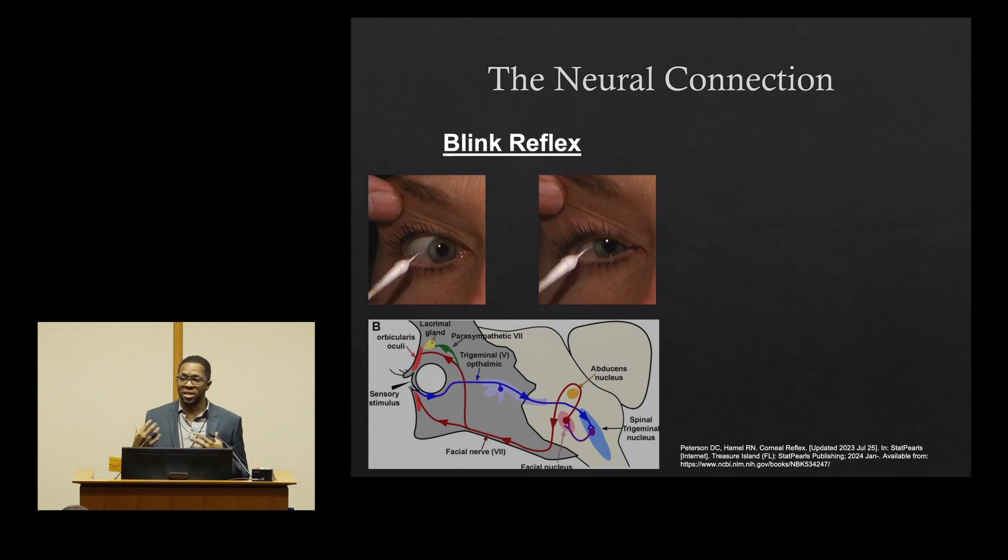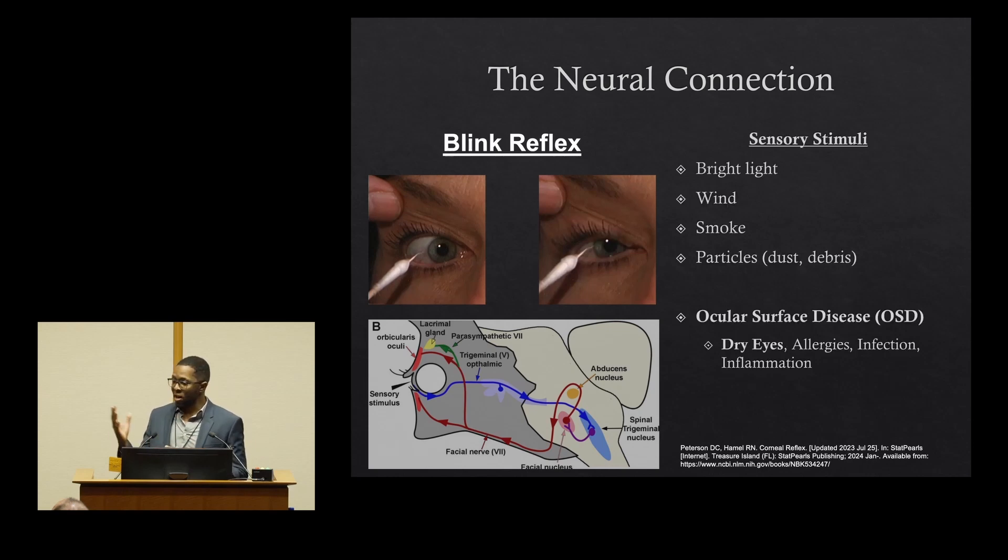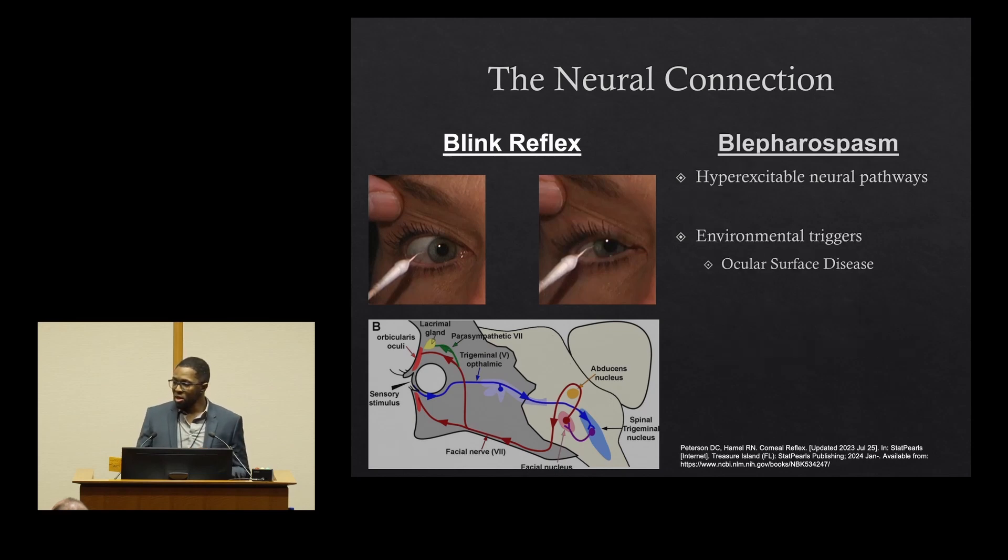Now let's get to how the ocular surface is connected to blepharospasm — and we believe that's through the blink reflex. In this image, whenever you have a sensory stimulus, it travels along the nerve highlighted in blue back to your brainstem. That then synapses with the nerve in red, which is a motor nerve that goes to the orbicularis oculi and causes the eye to blink. There can be several different sensory stimuli that trigger blepharospasm — things like bright light, wind, smoke, particles — but another factor is ocular surface disease or dry eyes. We think that in blepharospasm, these neural pathways become hyperexcitable, triggering very strong, forceful, involuntary blinks. And if you do have ocular surface disease on top of that, it continually triggers these hyperexcitable pathways and worsens your symptoms.